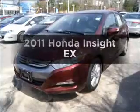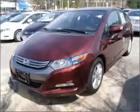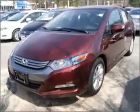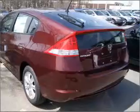Get noticed in this 2011 Honda Insight. If you're looking for a first-rate auto, this one could be yours today. With an efficient four-cylinder engine that responds smoothly to its automatic transmission,